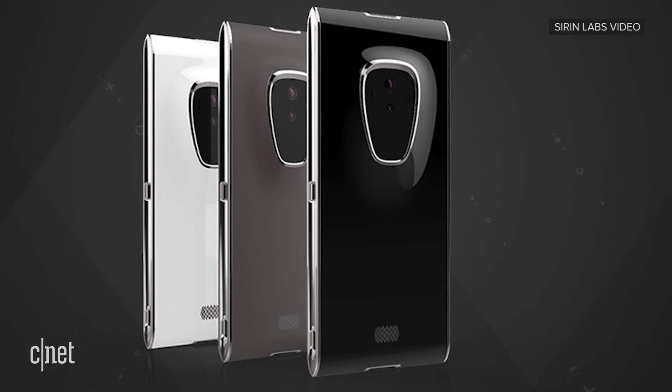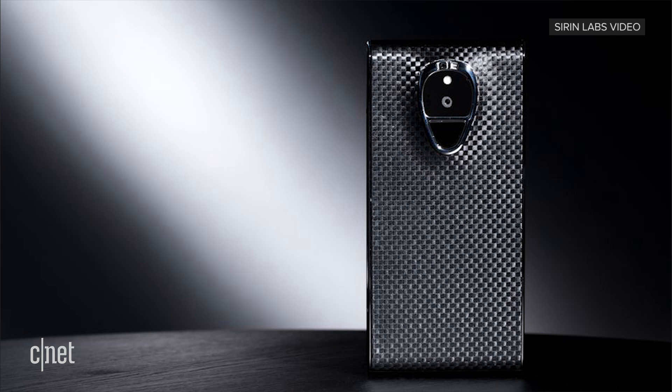This is not the first phone from Siren Labs. In 2016, it came out with Solarin — an Android phone that cost a whopping $16,000, made of luxury materials with extra layers of encryption.